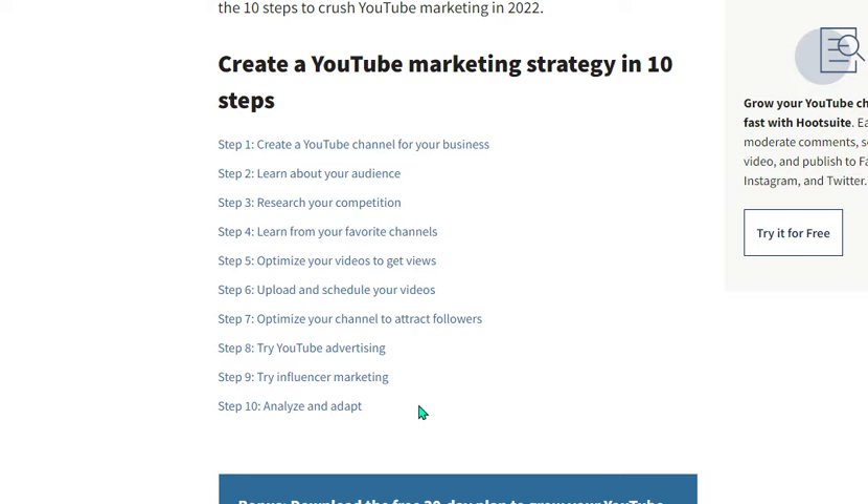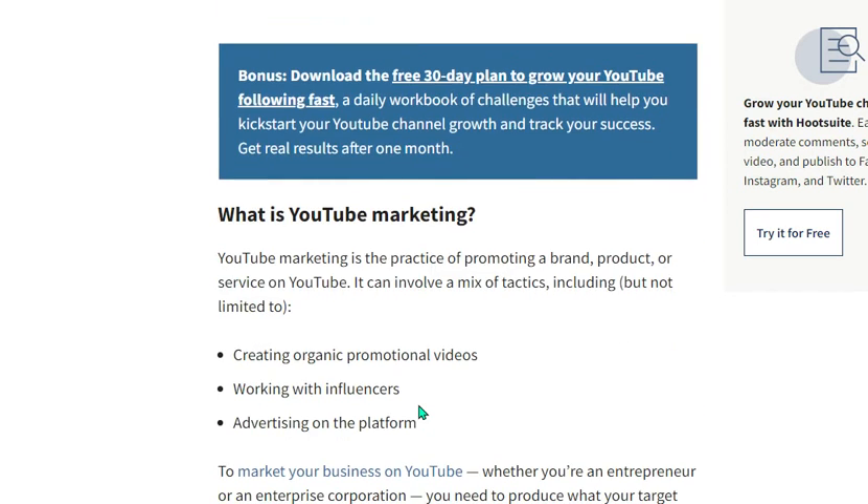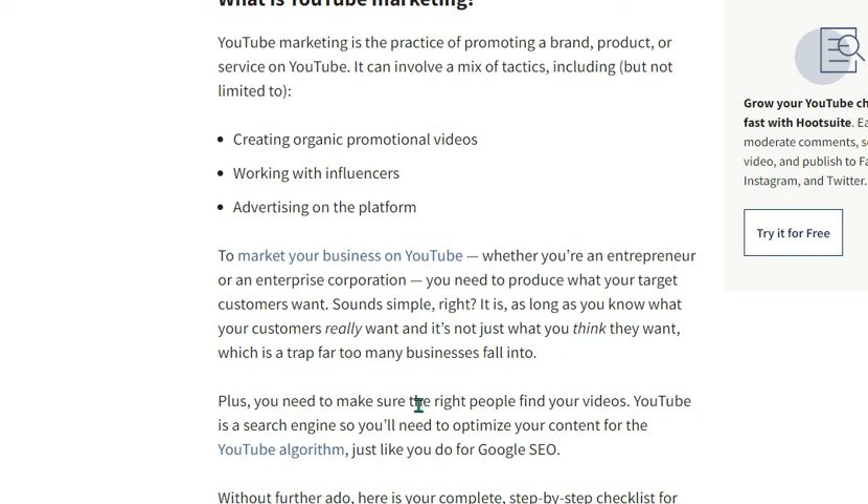Create a YouTube channel for your business; learn about your audience; research your competition; learn from your favorite channels; and optimize your videos to get views. What is YouTube marketing? YouTube marketing is the practice of promoting a brand, product, or service on YouTube — creating organic and promotional videos, working with influencers, and advertising on the platform.